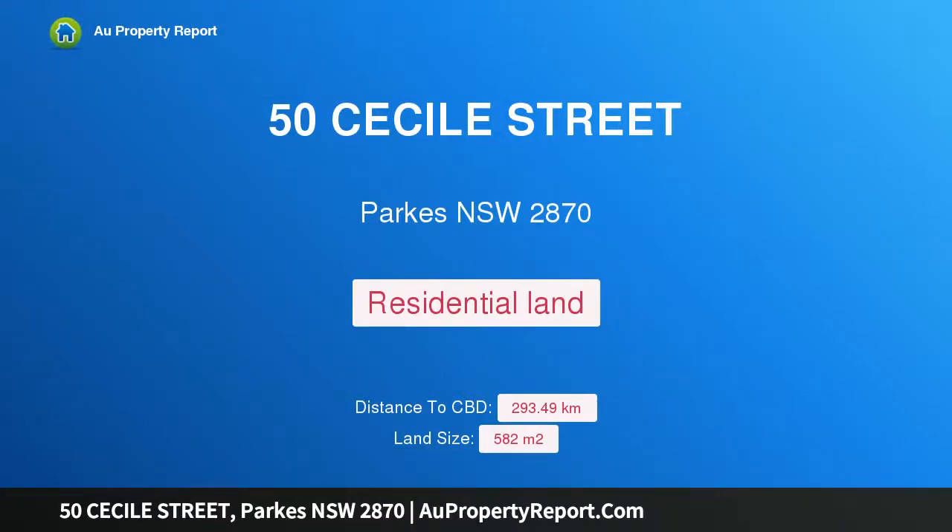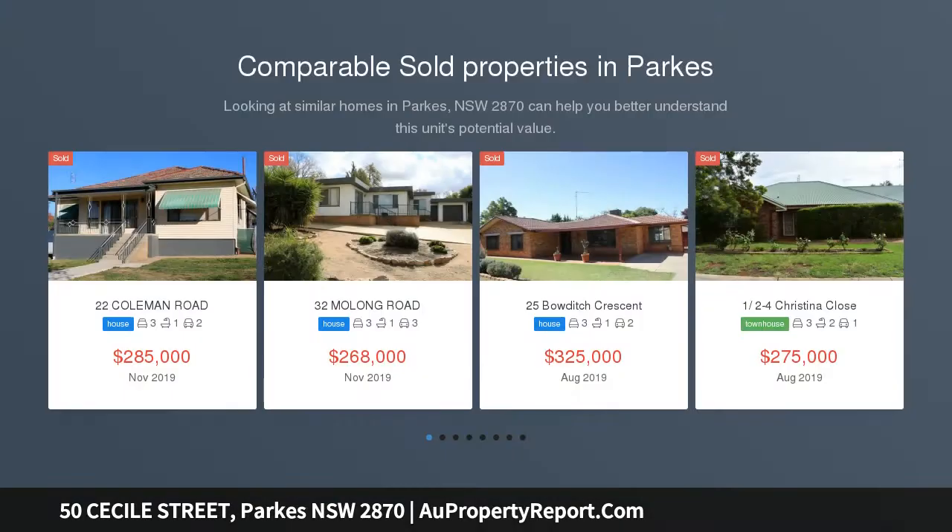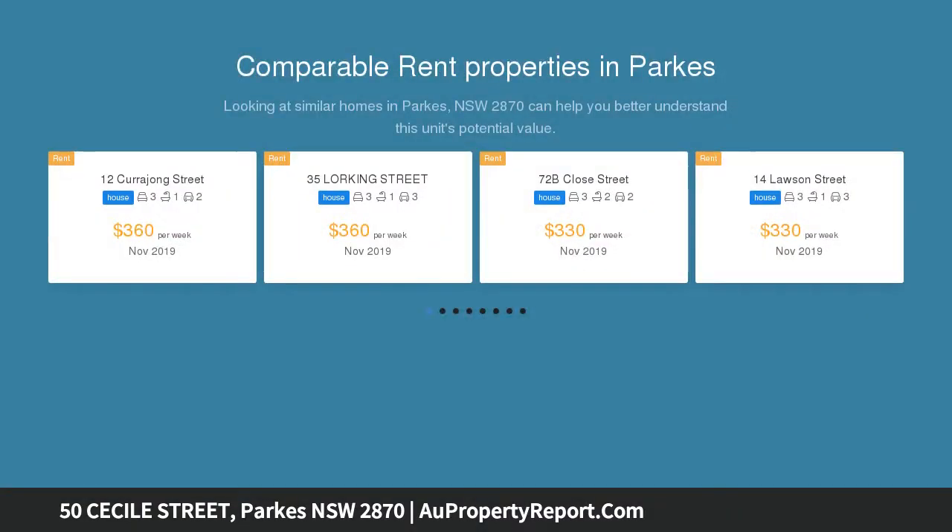Hi, I am glad to introduce property 50 Cecile Street, Parkes NSW 2870 — corner block. Couldn't find a better centrally located corner block within walking distance to the CBD. With a 32 meters frontage and plans to build a 4 bedroom home, this block won't last long.